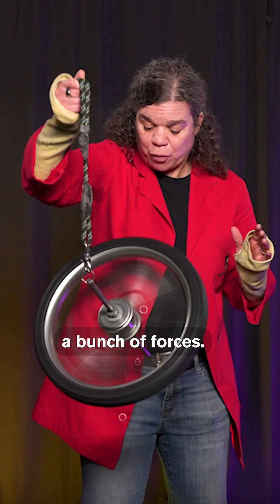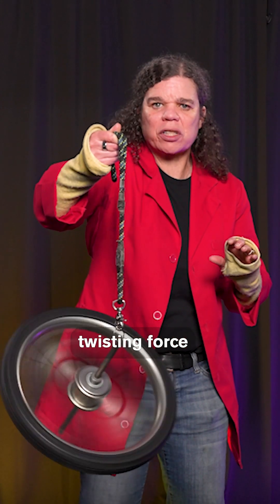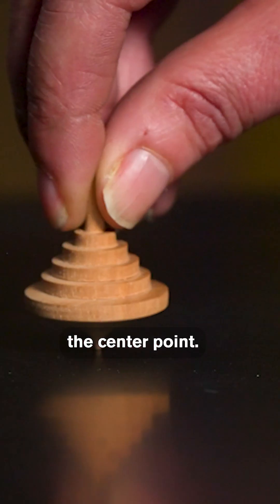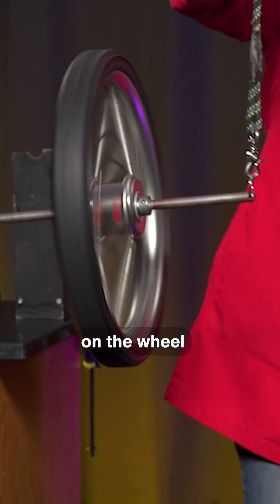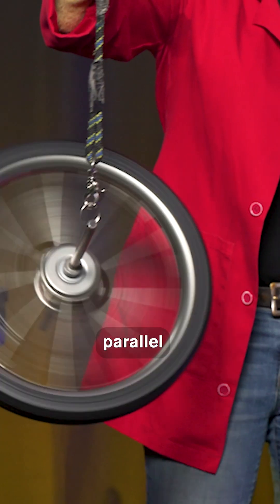The spinning motion creates a bunch of forces. One of them is torque. Torque is a twisting force that causes an object to rotate around a center point. Think of a top. The torque on the wheel counteracts the force due to gravity, keeping the wheel's axle parallel to the floor.